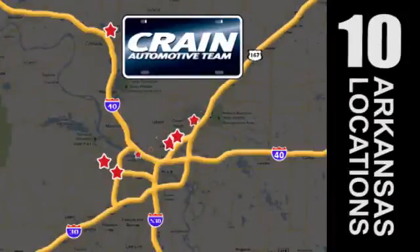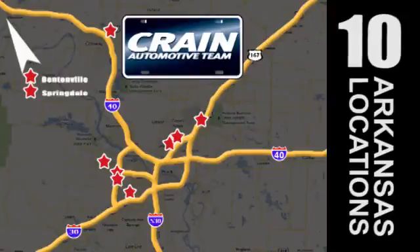Visit us anytime at Craneteam.com. Go go go, Craneteam's got them — Craneteam.com.